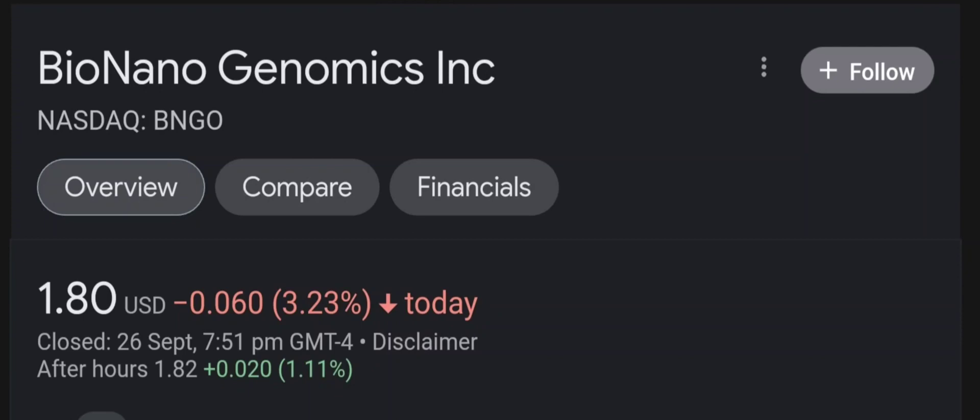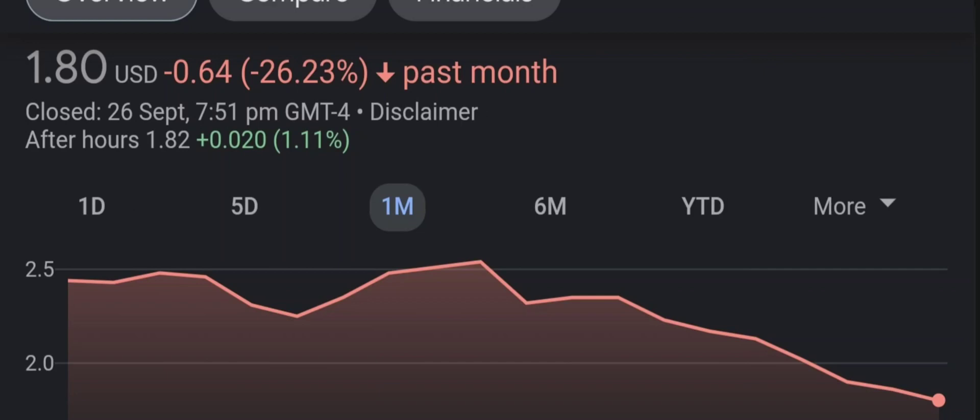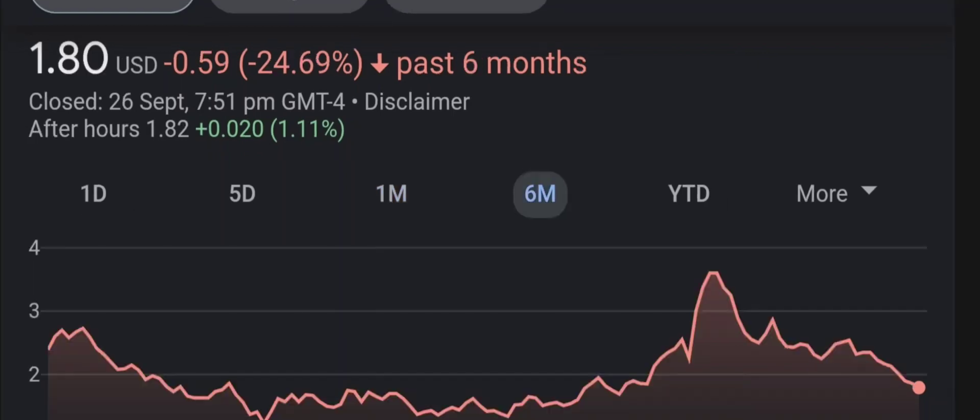Hello guys, welcome back to our YouTube channel. I'm here to bring you financial news that you can use. In this video, I'm going to do an updated stock analysis on Bio Nano Genomics. Have I changed my sell recommendation from last year on this penny stock? I'm going to go over a summary of the company, its product offerings, recent headline news, financial analysis and projections, and give my buy, hold, or sell recommendation.